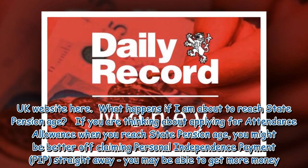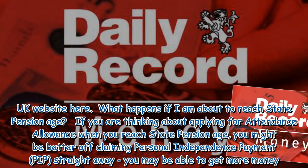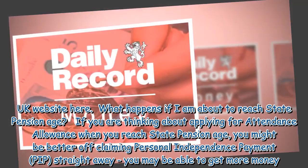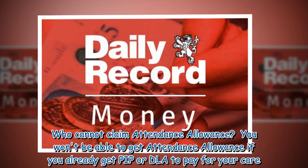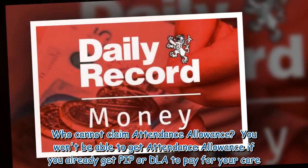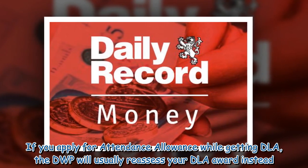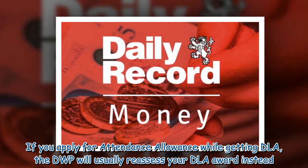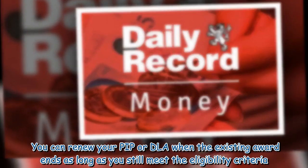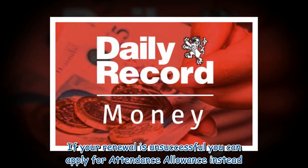What happens if you are about to reach State Pension Age? If you are thinking about applying for Attendance Allowance when you reach State Pension Age, you might be better off claiming Personal Independence Payment straight away, as you may be able to get more money. You won't be able to get Attendance Allowance if you already get PIP or DLA to pay for your care. If you apply for Attendance Allowance while getting DLA, the DWP will usually reassess your DLA award instead. You can renew your PIP or DLA when the existing award ends, as long as you still meet the eligibility criteria. If your renewal is unsuccessful, you can apply for Attendance Allowance instead.